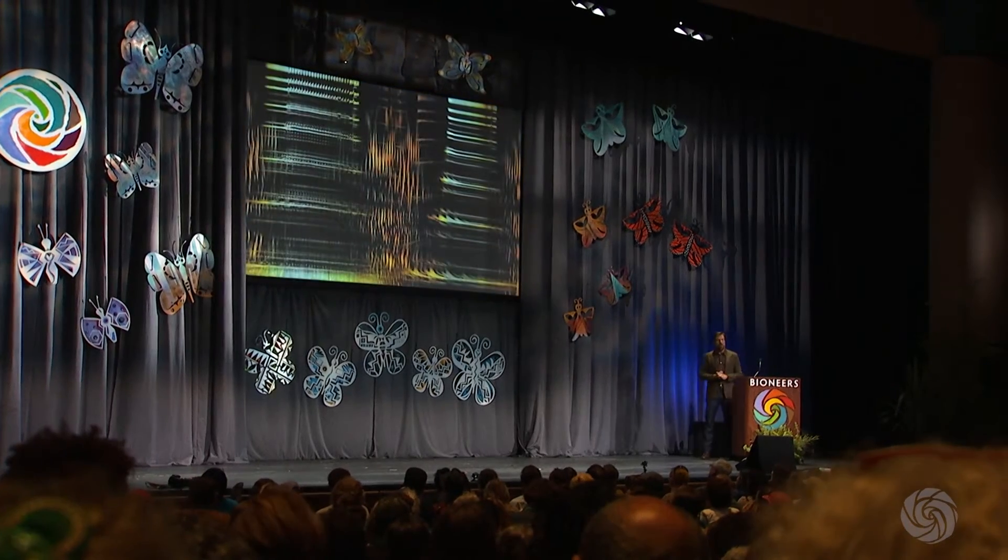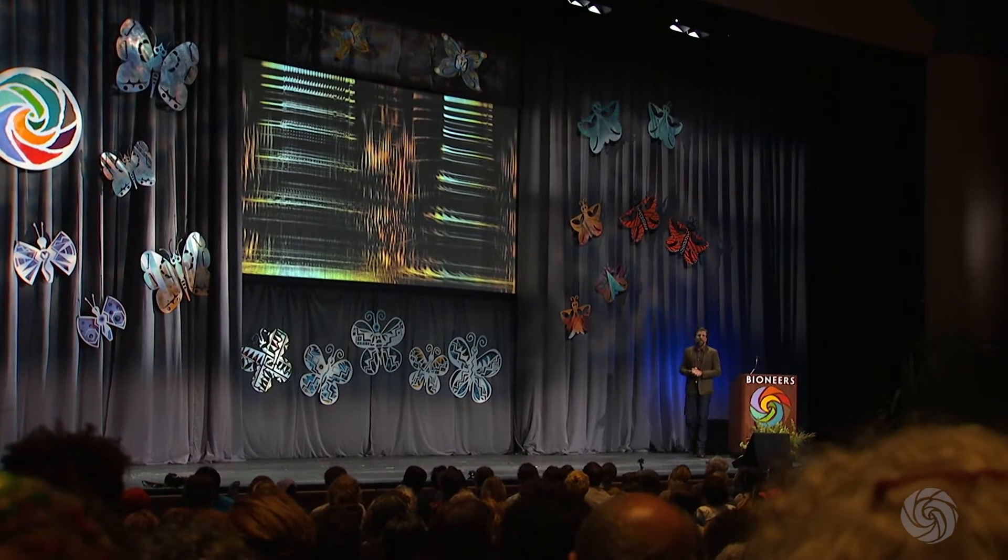We've known about cetacean echolocation for 50, 60 years, but what we've learned more recently is they use these clicks in social behavior and these clicks are extremely detailed. A sperm whale can repeat the same click over and over again down to the millisecond and then can move around discrete frequencies within that millisecond-long click, move them around and reorganize them and repeat those over and over again.